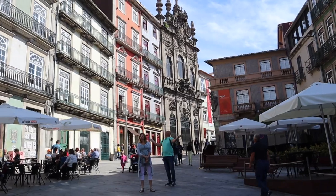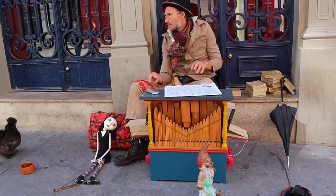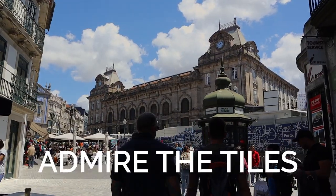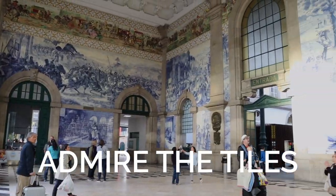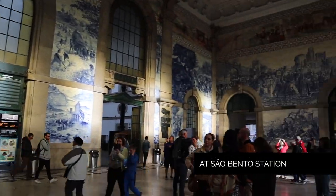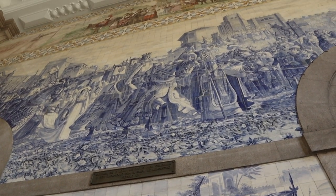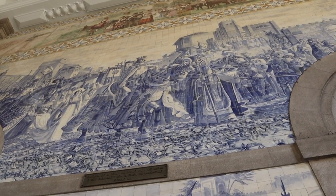After coffee we walked up the beautiful pedestrian mall of Rua das Flores, which empties out at the train station São Bento. Normally you wouldn't go to a train station unless you're catching a train, but this one is worth popping into even for a few minutes. It has beautiful mosaics and tiles from floor to ceiling that tell some of the history of Porto.